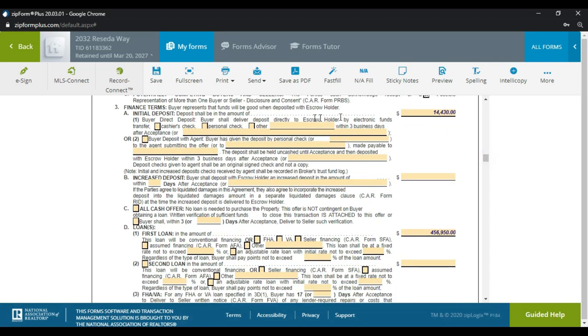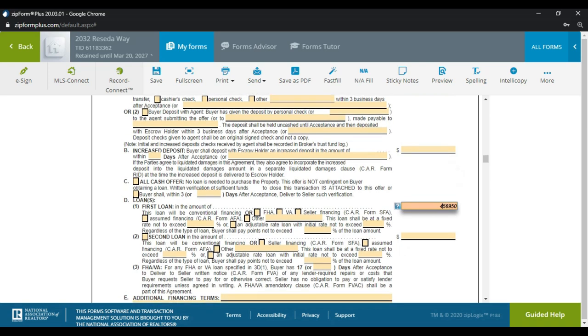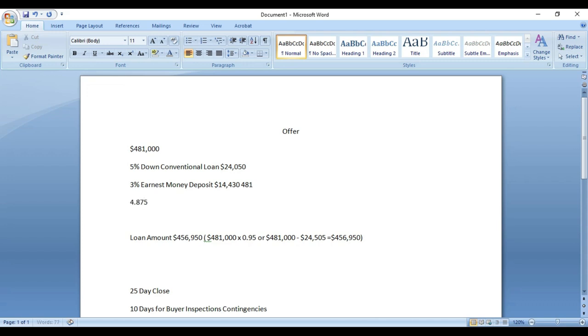I normally don't check off the deposit method box — the buyer wires the money to the escrow company or drops off a check after talking to the escrow officer. There are no increased deposits. For the first loan amount, this is a conventional five percent down — since it's the default I don't have to check anything here. I always put an interest rate: the buyer is approved at 4.875%, but I want to give a little leeway in case rates climb.